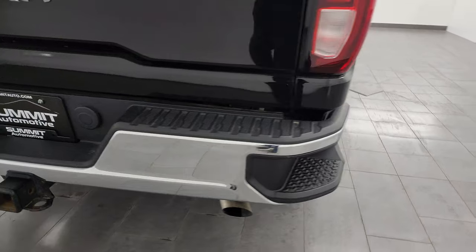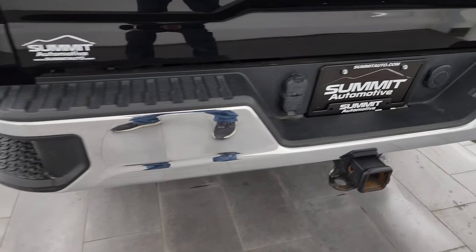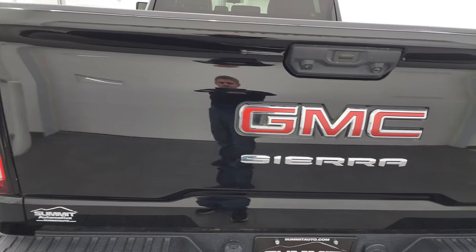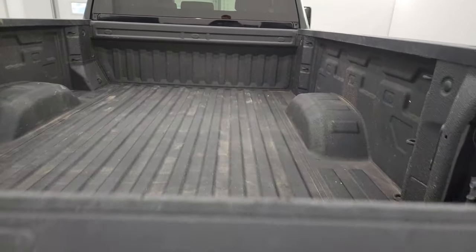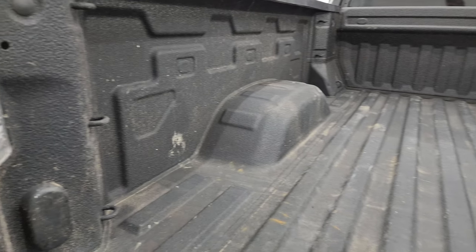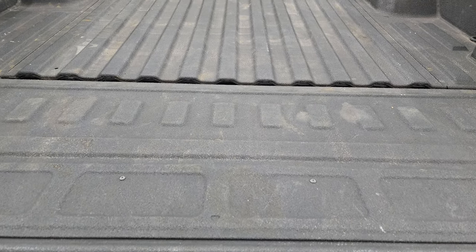Coming around to the back, the rear bumper is in great shape — no major dents or dings — and it does have the rear bumper steps. Full towing package which includes the receiver hitch, four-pin and seven-pin wiring. The tailgate is in really nice condition as well. It has a shock-down assist tailgate. The bed's in really nice shape — you get a spray-in bed liner and LED bed lights, and that spray-in bed liner goes onto the tailgate as well.